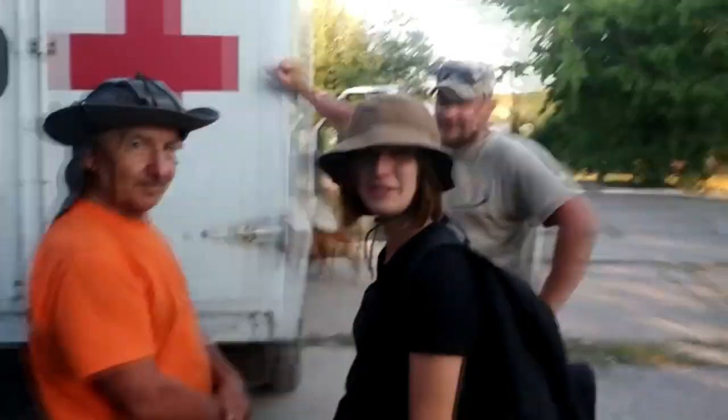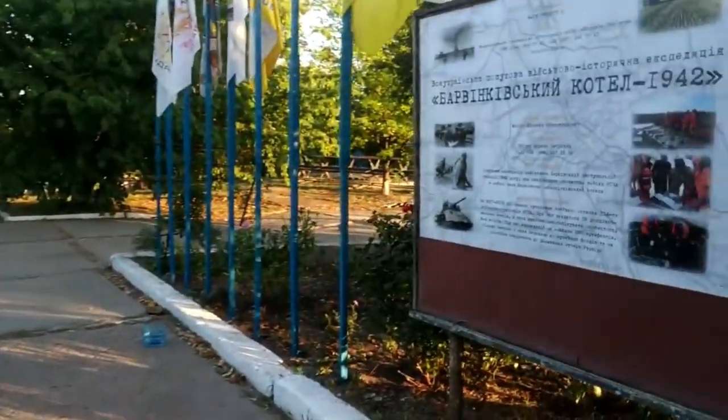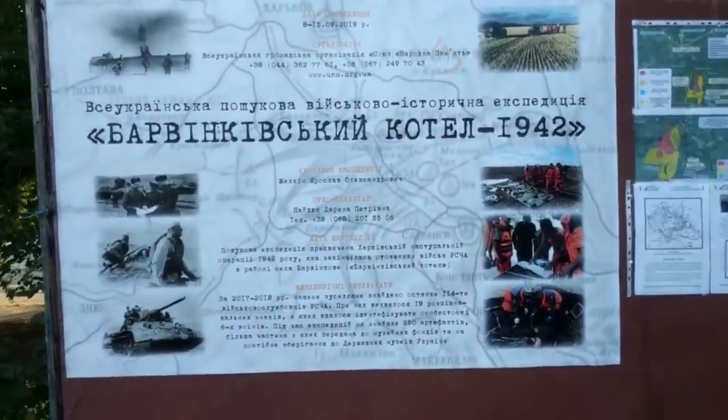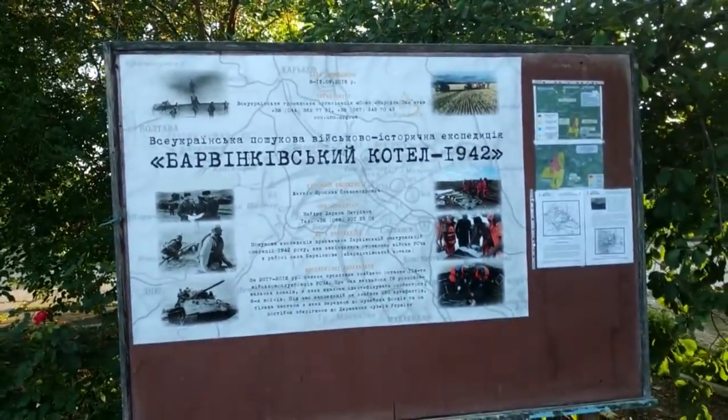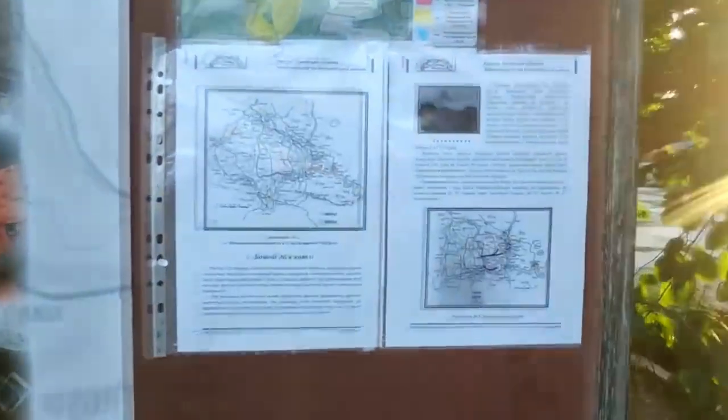Hello everyone. This is a video for the channel — this is our expedition. You can see the information stand with maps, descriptions, and the work of search teams and their flags.